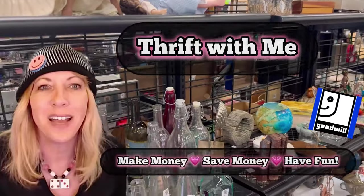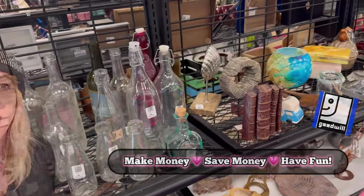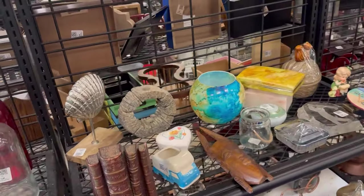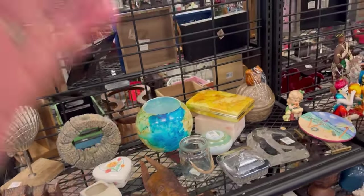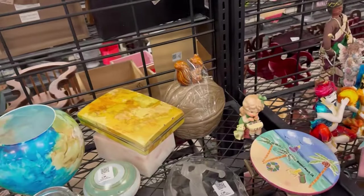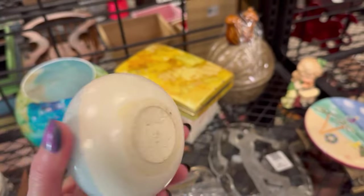Hi, it's Yvonne. Listen, it's Saturday and I normally do not go thrifting on a Saturday. It is very busy, but I was working so hard today around the house organizing and everything. I just really needed to go out and have some fun. So this might be a little choppy because I do need to be respectful of other shoppers.